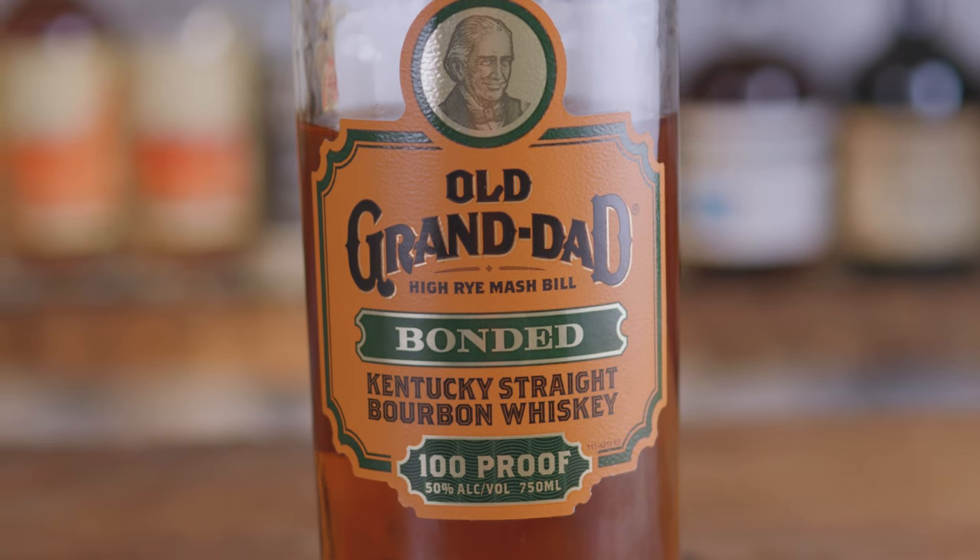It goes really well in a Gold Rush cocktail — the honey and lemon juice really complement this specific bourbon. It's definitely a bourbon upgrade worth buying. Your Old Granddad is your essential mixing bourbon; this is your good sipper.